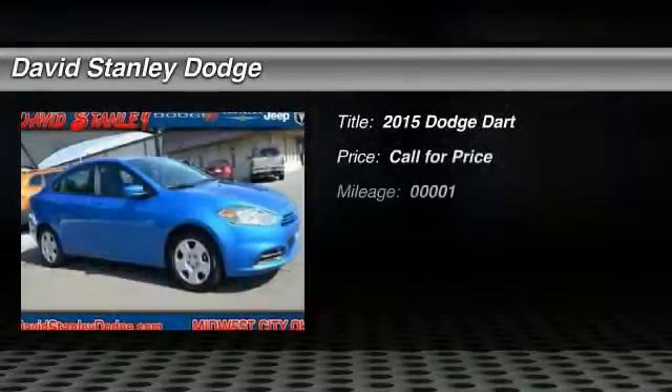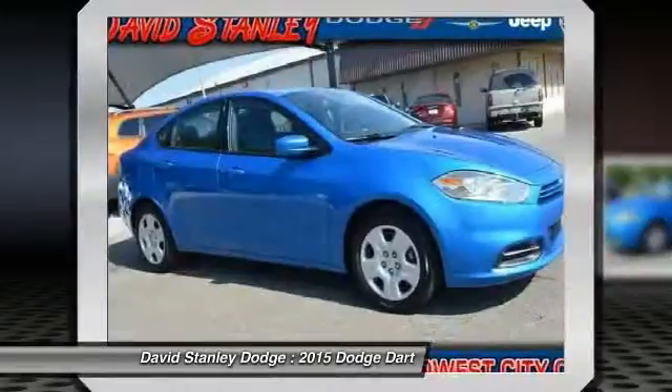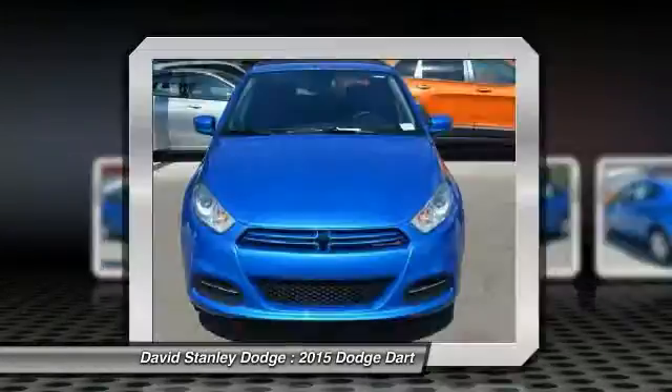The 2015 Dodge Dart. The Dodge Dart was introduced as a lower-priced, shorter wheelbase, full-size Dodge in 1960 and 1961.